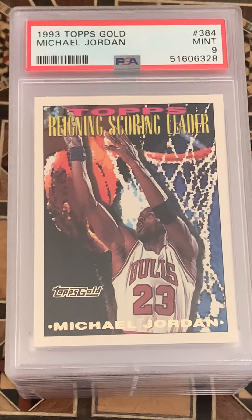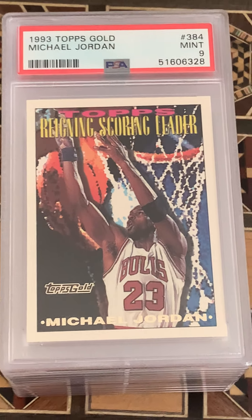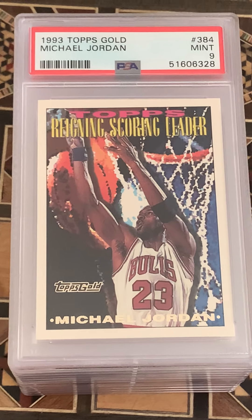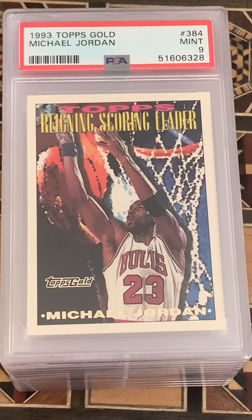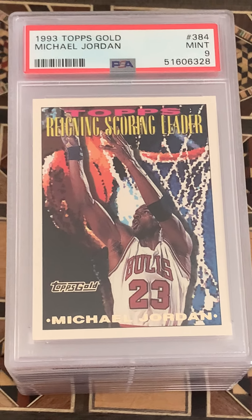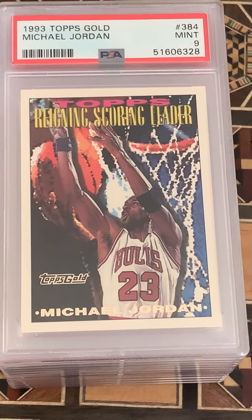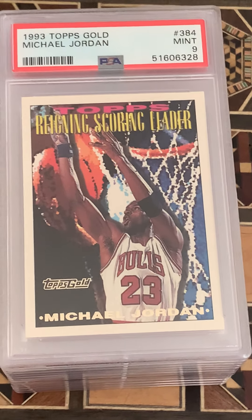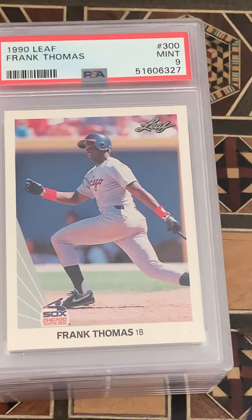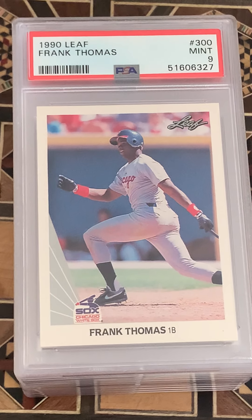A Topps Gold Jordan and a nine — pretty solid. I bought a ton of this product back in the day. You could find it at Kmart back when they sold wax — 36-pack boxes for $9.99, so as a kid it was very affordable. Lucky enough to pull a gold parallel of this Jordan card. A Leaf Thomas came in at a nine too — that's pretty good. I'll add that to my hall of famers collection.